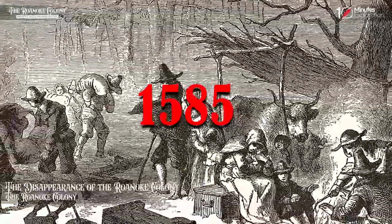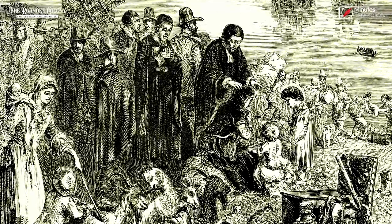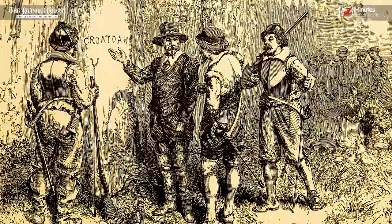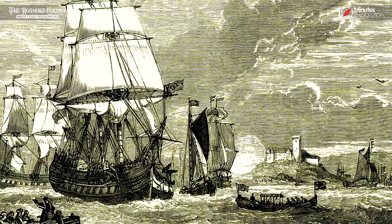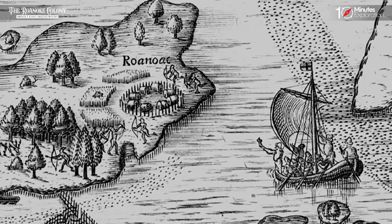In 1585, the Roanoke Colony, the first English settlement in the New World, was established on an island off the coast of present-day North Carolina. The population grew significantly by 1587, and John White, the governor of the colony, embarked on a journey to England to gather much-needed supplies, with the intention of promptly returning to the settlement.